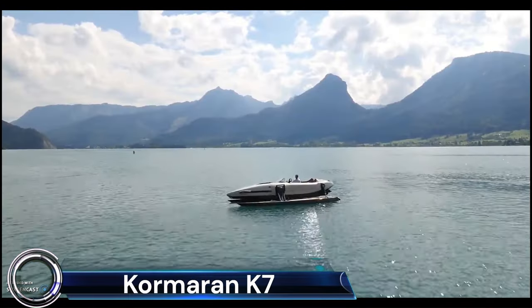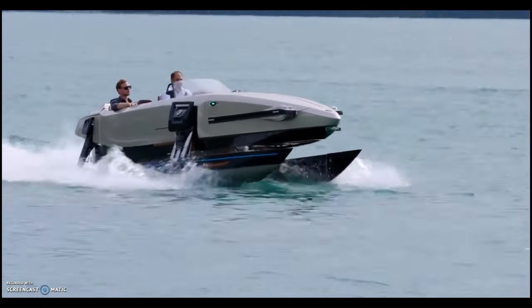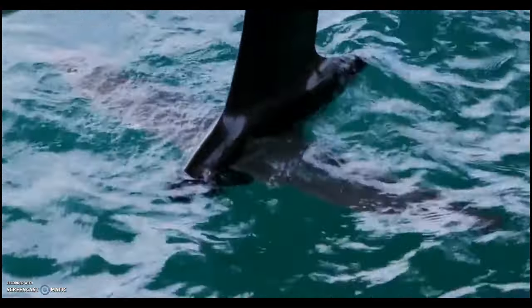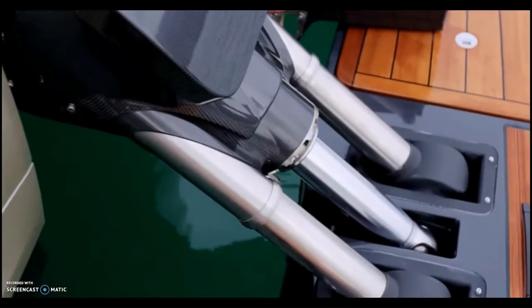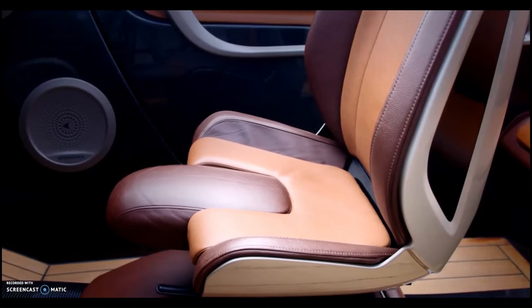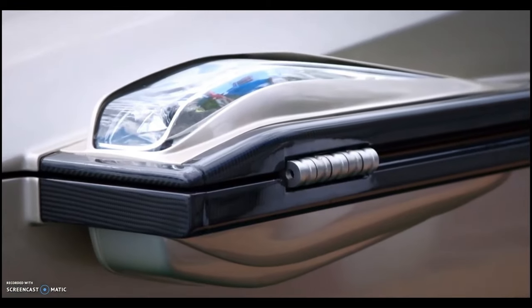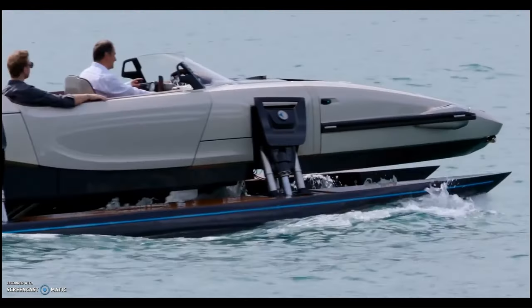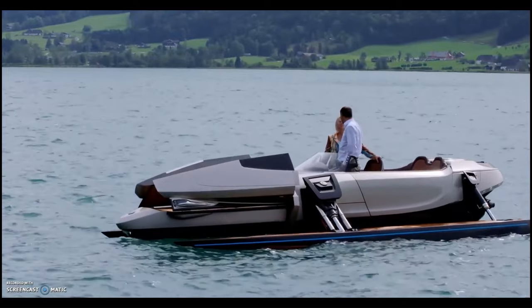The Kormoran K-7 is a revolutionary watercraft that redefines the boating experience. This three-seater luxury boat, measuring 23 feet in length, is designed to transform into four different configurations, making it a truly versatile vessel. It's constructed primarily from carbon fiber and titanium, ensuring a lightweight build that enhances efficiency and performance. The Kormoran K-7 is powered by a 493-horsepower motor that uses triple jet propulsion for greater thrust.